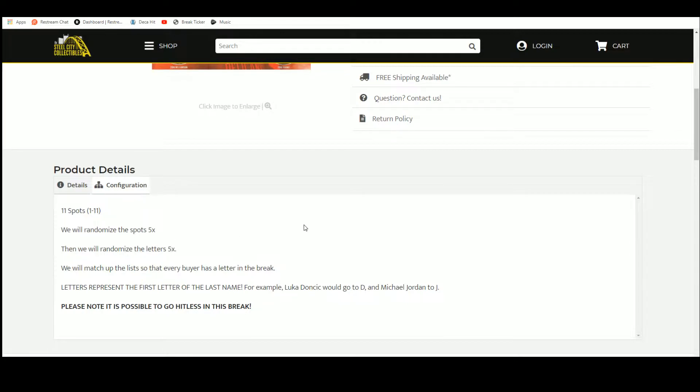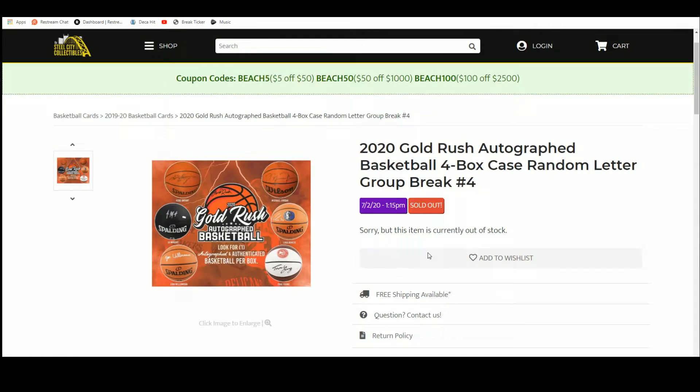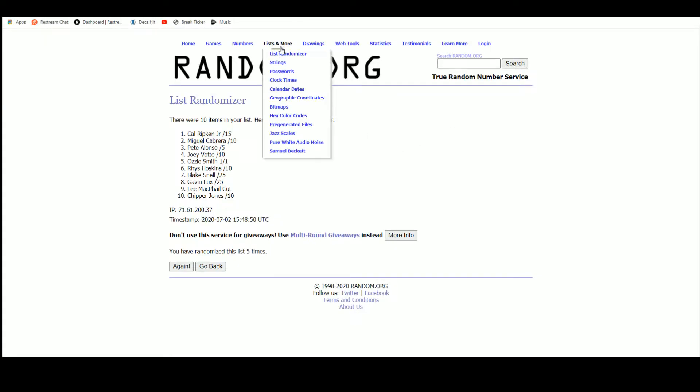I'm going to randomize these spots five times, then I'm going to randomize the letters five times. We'll match the list up so that every buyer has a letter or group of letters in the break. The letters you get represent the first letter of the last name. Some examples: Luka Doncic goes to D, Michael Jordan to J, and so on. Please note, it is possible to go hitless in this break. There are 11 spots and four balls in the break.